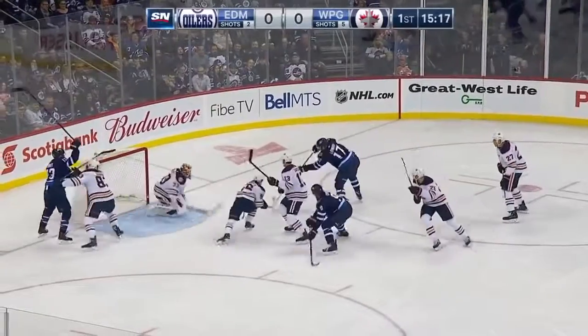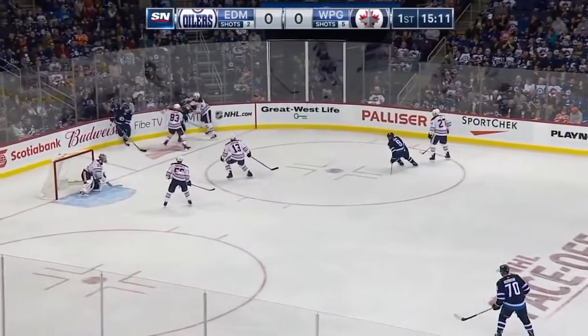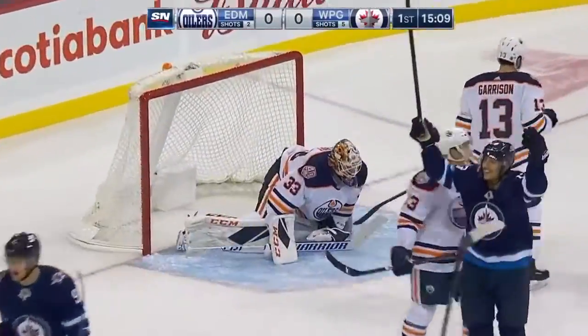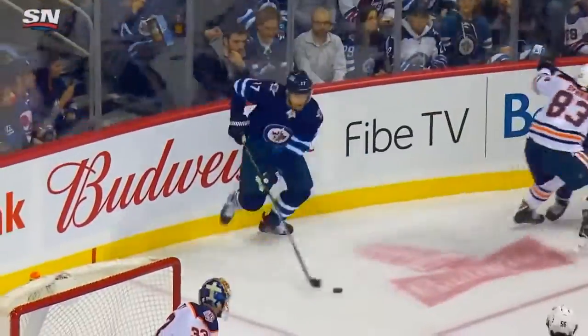Enters right out in front, trying to get a shot away, another chance for Lowry. Hands up behind the net. Adam Lowry walks out of the corner, and Lowry right in front, and he scores! Adam Lowry gets his second goal of the season. It's 1-0 for Winnipeg.